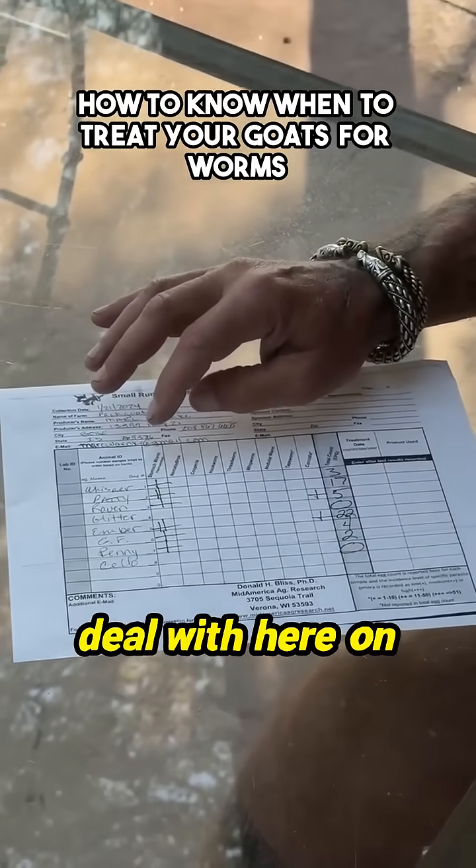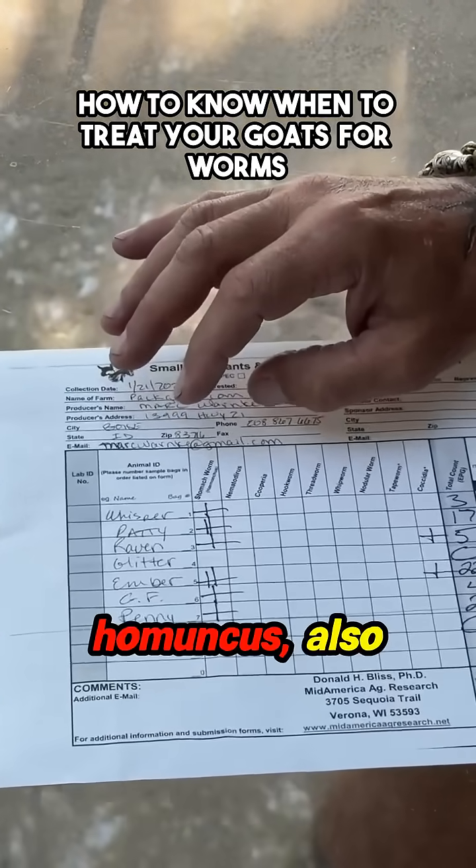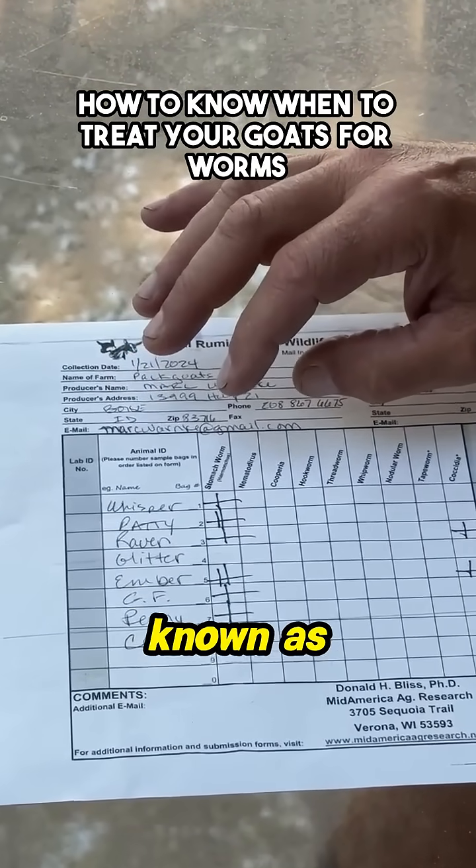The only worm I ever deal with here on Ripple Ranch is stomach worm, which is the haemonchus, also known as barber pole worm.